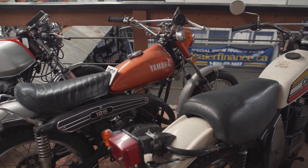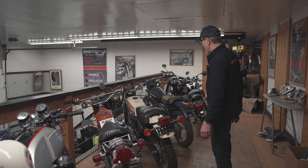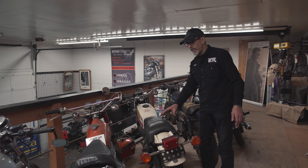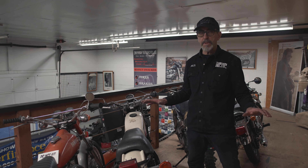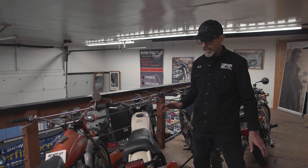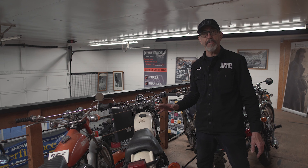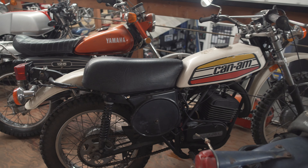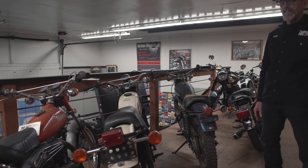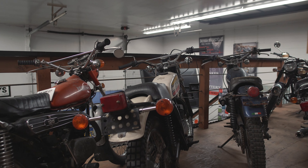Then there's the old Yamaha dirt bike. These are all unrestored motorcycles — all the way they were. They haven't been completely restored or anything. They're not 100% perfect, but nothing is. So this is the 175 TNT Can-Am. I've got a 250 as well — that'll be coming out and we're going to be bringing that on display in the next few months.